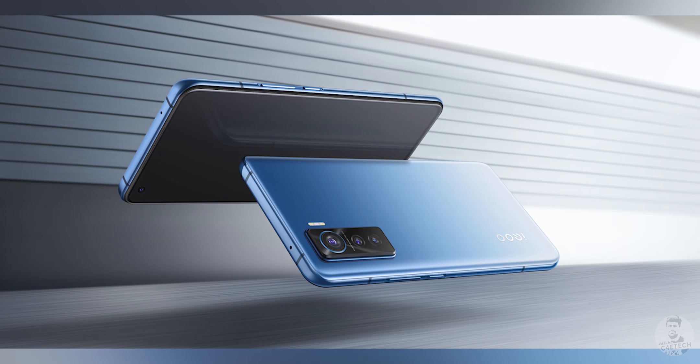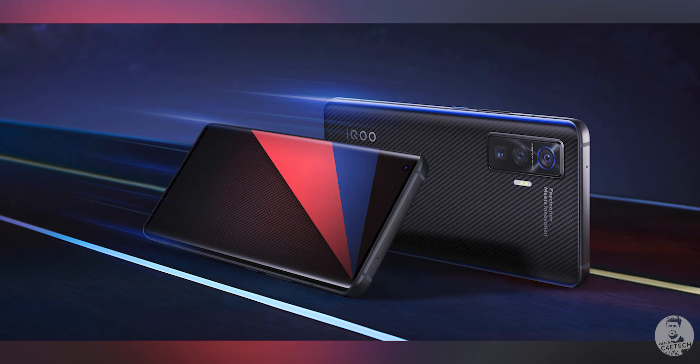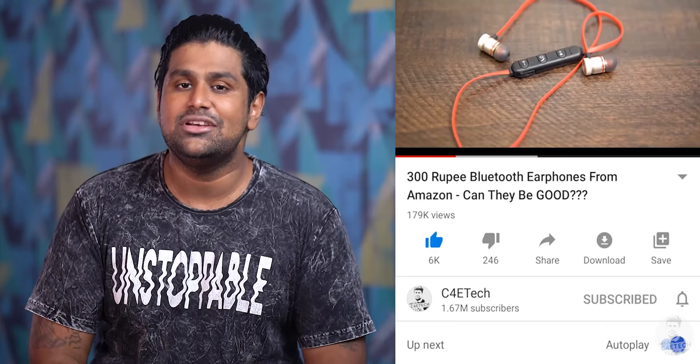Anyway, they've gone ahead and fixed that and a whole lot more with their new offerings. They've done some insane things with the iQoo 5 and 5 Pro. We're gonna take a look at everything iQoo 5 and 5 Pro in this video. So if you find it informative, go ahead, subscribe and turn on notifications by hitting that bell icon. Hey guys, my name's Ash, you're watching C4ETech and let's get started.